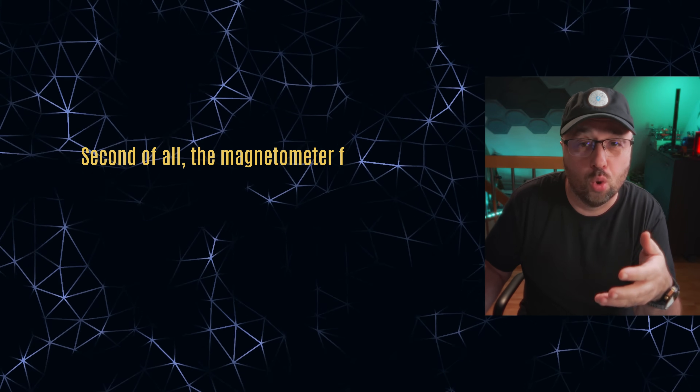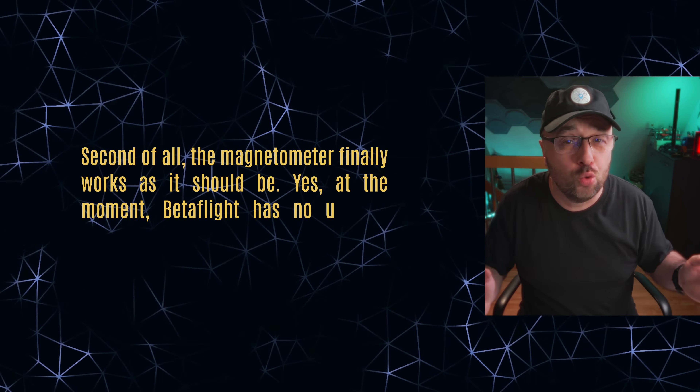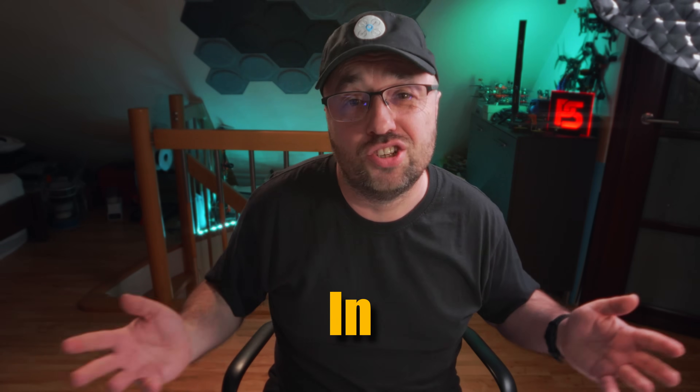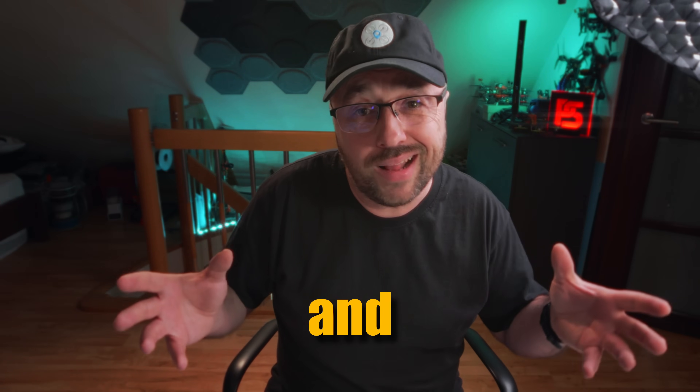Second of all, the magnetometer finally works as it should. At the moment, Betaflight has no use for the magnetometer at all, but the magnetometer will be required for position hold and waypoint navigation in the future. So it's a foundation for future feature development. And then there was a series of updates and improvements for GPS rescue — aka GPS return to home — and the landing procedure in Betaflight. In general, it should just behave better, go home better, and land with greater confidence.